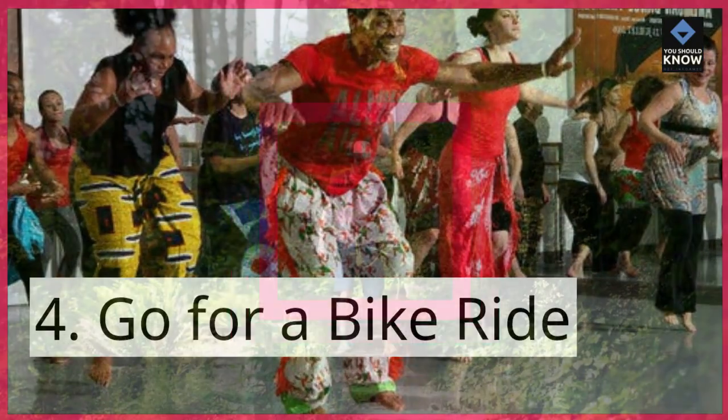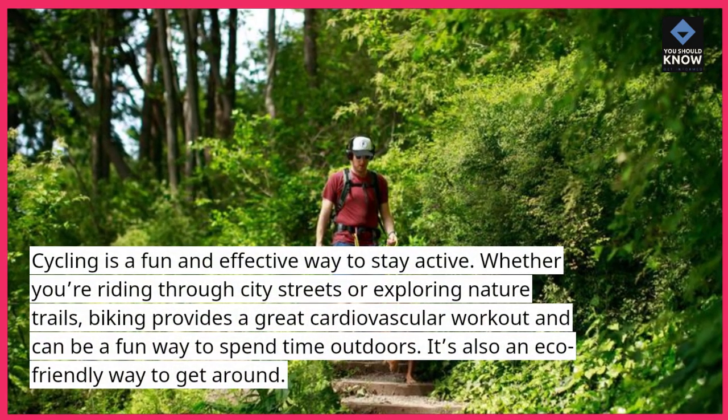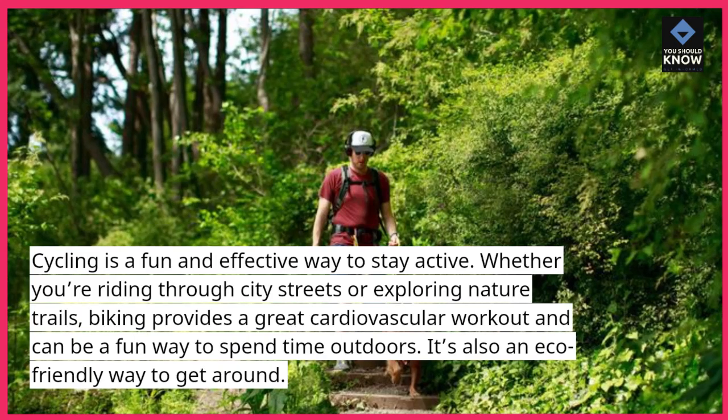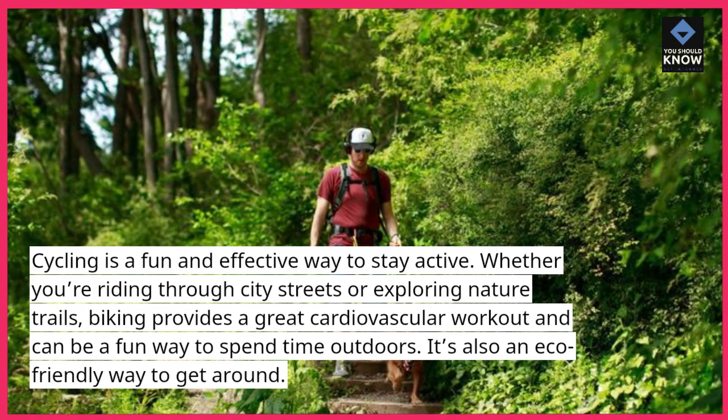Go for a bike ride. Cycling is a fun and effective way to stay active. Whether you're riding through city streets or exploring nature trails, biking provides a great cardiovascular workout and can be a fun way to spend time outdoors. It's also an eco-friendly way to get around.